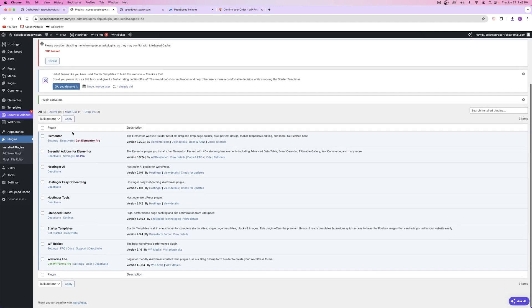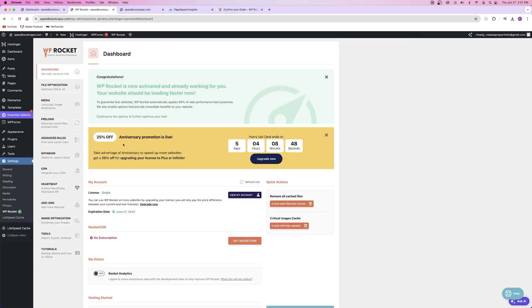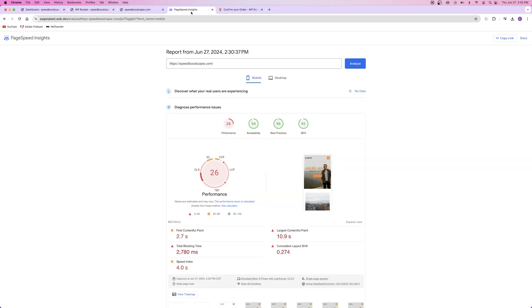Now that we've installed the plugin, we need to activate it on our website — just click on Activate Plugin. Congratulations, you now have WP Rocket on your website. Click on the settings tab to access your WP Rocket dashboard inside WordPress. You'll always find it under Settings. Once inside WP Rocket, I'll walk you through some basic settings. One thing WP Rocket boasts is that the second you install it, it applies 80% of web performance best practices to your website — so right off the bat, your page speed score should be way better.